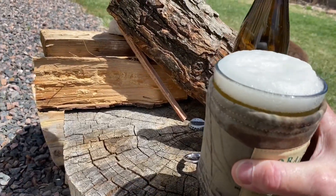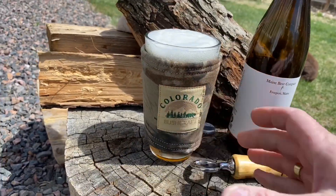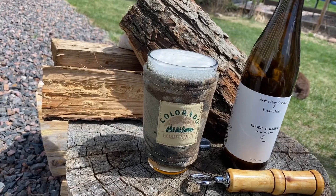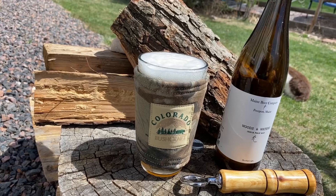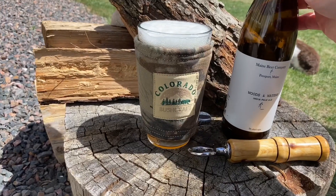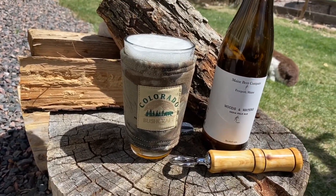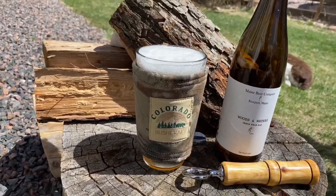That smells so good. Taste time. That is a mighty tasty beer — good stuff, not bitter at all, really smooth. Wow, really smooth at the end. Beautiful beer. Anyway, it's the Woods and Waters India Pale Ale from the Maine Beer Company, and look at that — it was right on the front of the label all this time: Freeport, Maine. We'll see you next time.